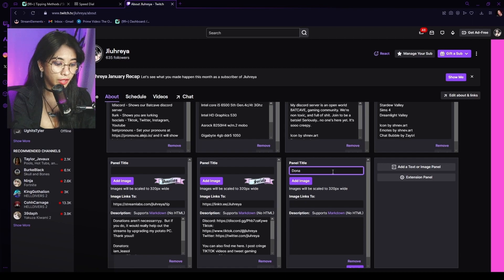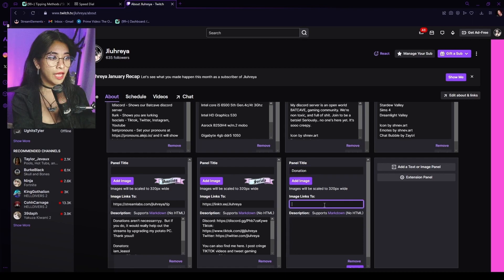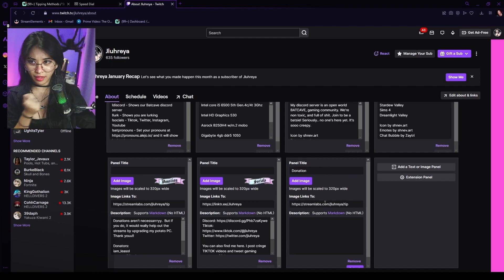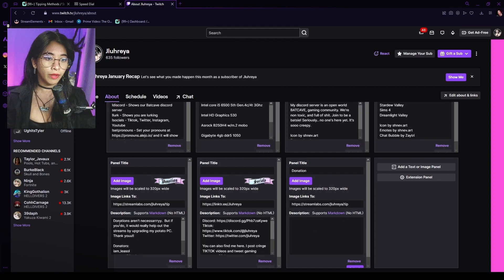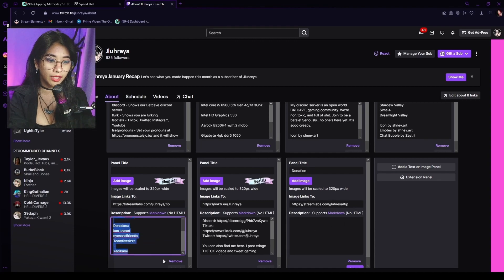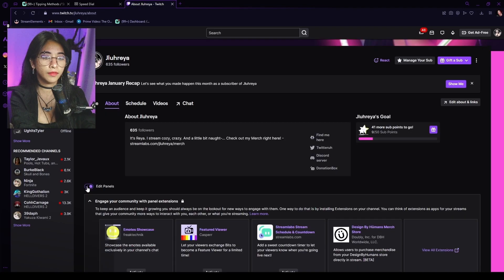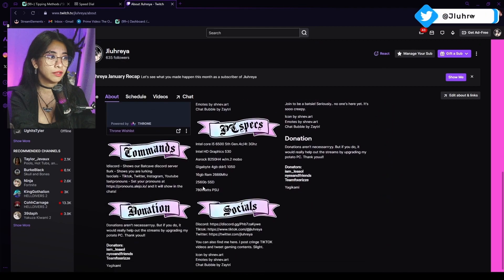You can put a title over here — make it 'Donation' or whatever you want. You can also add an image, and this is where you paste your donation link, so when people click on the photo they will automatically be directed to where they can donate to you. Write down a short description, then just click Submit and unclick Edit Panels.